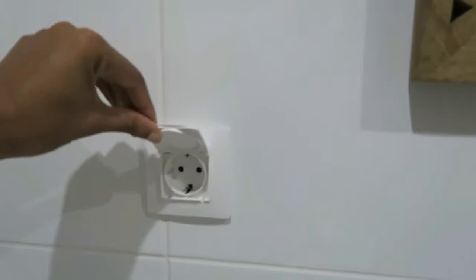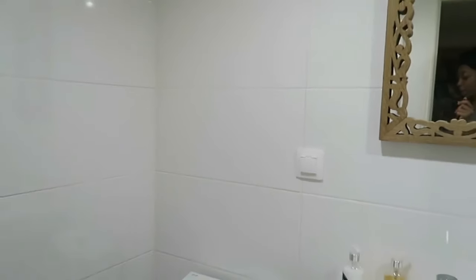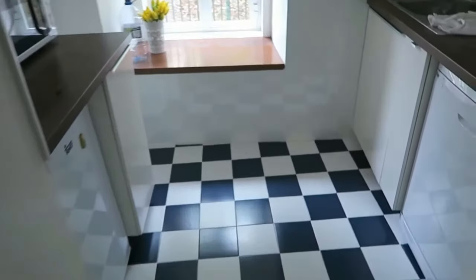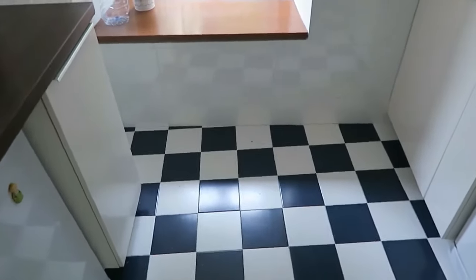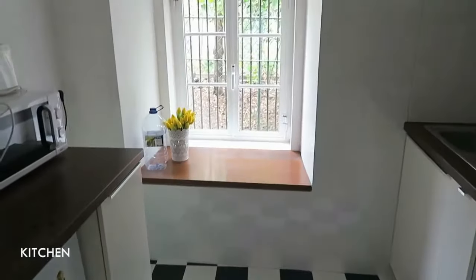Another nice feature is the towel warmer, and there's a hot shower. The plugs here are standard European plugs — as long as you have a converter, most of your low-voltage items should be fine. I tried to use my steamer and it didn't really work, but all my other regular items charged fine.